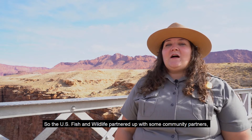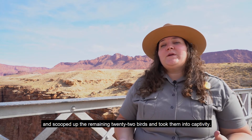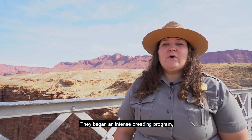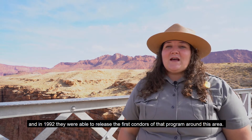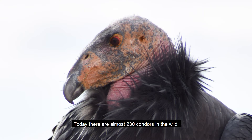The U.S. Fish and Wildlife Service partnered with community partners and took the remaining 22 birds into captivity. They began an intense breeding program, and in 1992 they were able to release the first condors of that program around this area. Today, there are almost 230 condors in the wild.